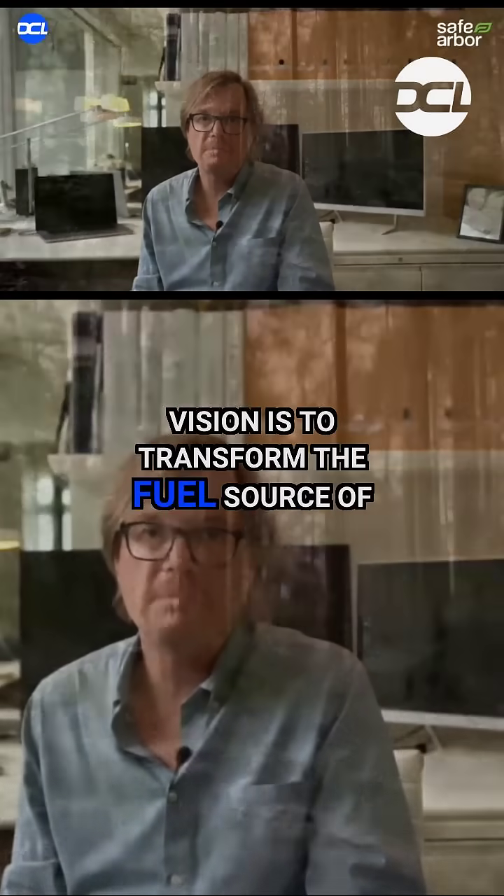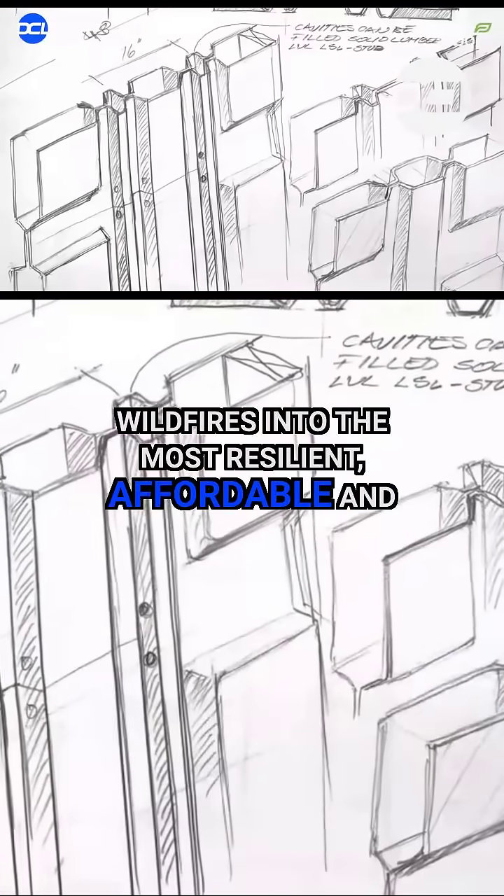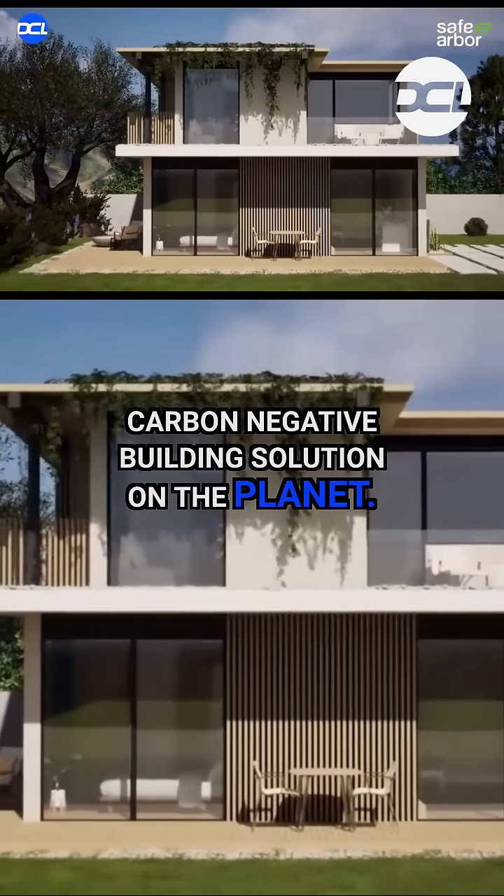Our vision is to transform the fuel source of wildfires into the most resilient, affordable, and carbon negative building solution on the planet.